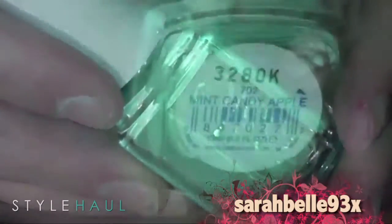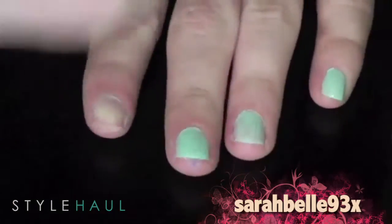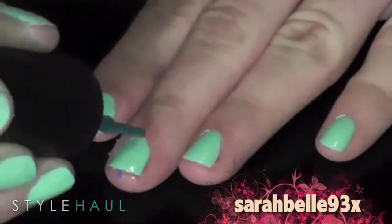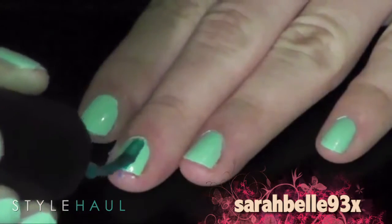The first thing we're going to do is take Essie's Mint Candy Apple and apply that all over our nails. After that is done, we're going to take China Glaze's Shower Together — which is kind of a sketchy name — and draw one line down the middle of each individual nail.